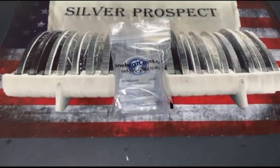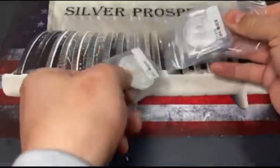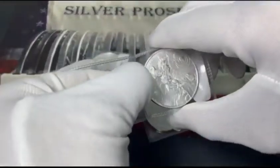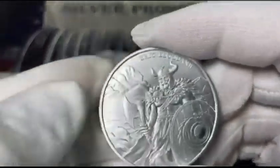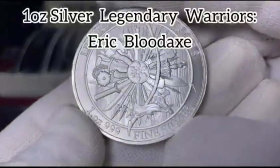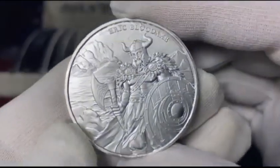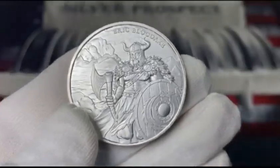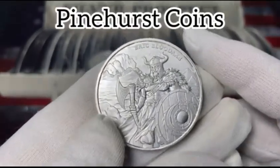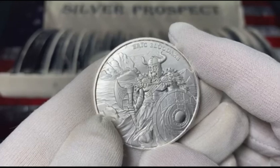Okay, here we go — let's see what we got. Here it is! This is a one-ounce Legendary Warriors 999 fine silver round, and this is the Eric Bloodaxe series. This is a very beautiful silver round from Pinehurst Coins, and this is the first reveal in the series for Eric Haraldsson, otherwise known as Eric Bloodaxe.